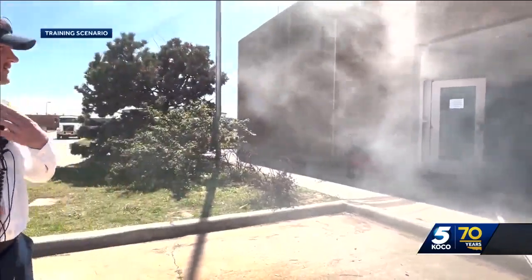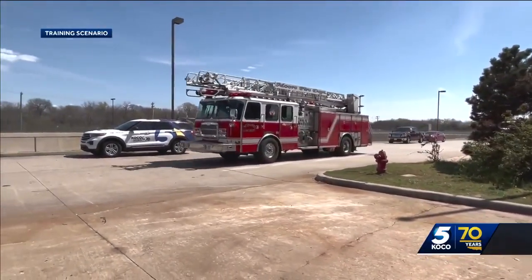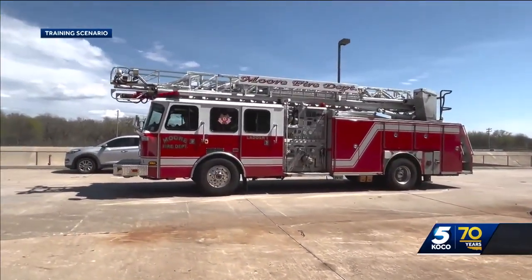Ladder 1, respond to a residential structure fire. Ladder 1 is clear, shows us responding. Responding quickly. Ladder 1 is on scene, that's the main command. We've got a single story, single family residence. Light smoke's on from the Alpha side.